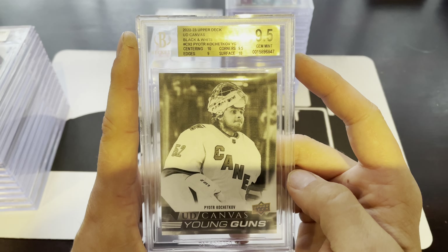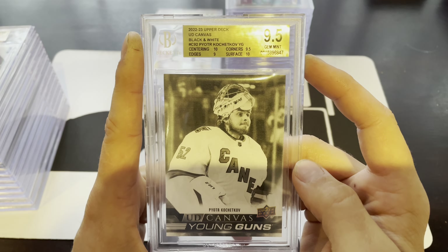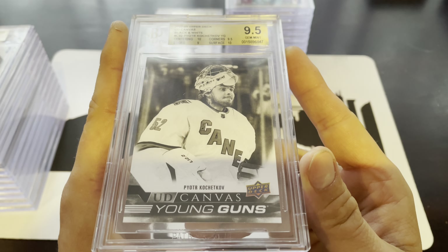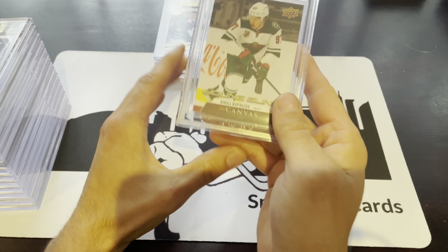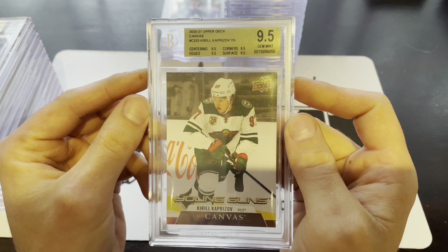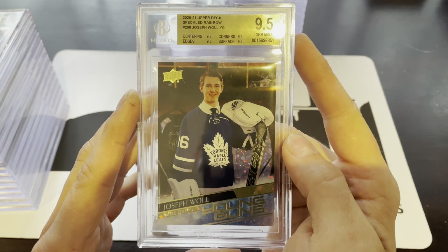We have our black and white Piotr Kochekov. I don't recall if we graded this with PSA before sending it in, but it's almost a 10 — edges got a 9 surprisingly, with two 10s and a 9.5, sitting at a 9.5 overall. Not too bad. We've got Kirill the Thrill Kaprizov, Young Guns Canvas — true 9.5 across the board. And we've got a Joseph Wall Speckled Young Guns — also true 9.5 across the board, in pretty good condition.